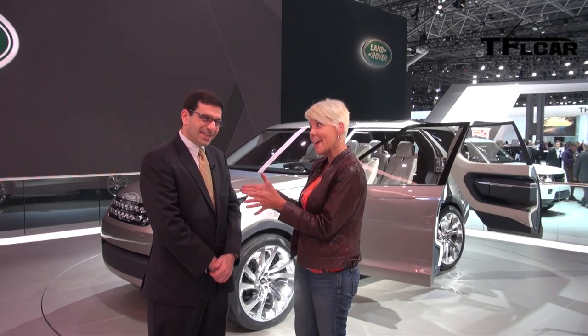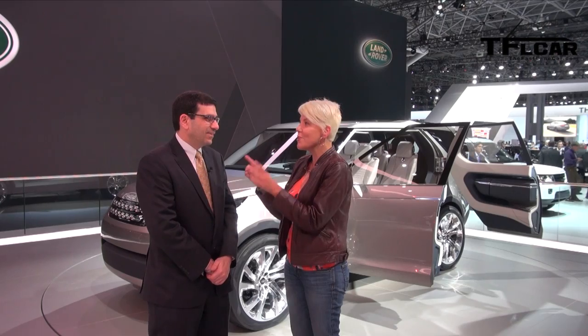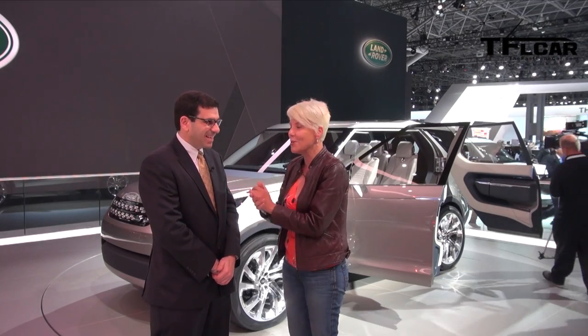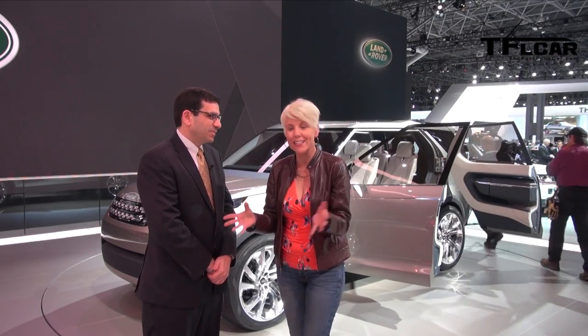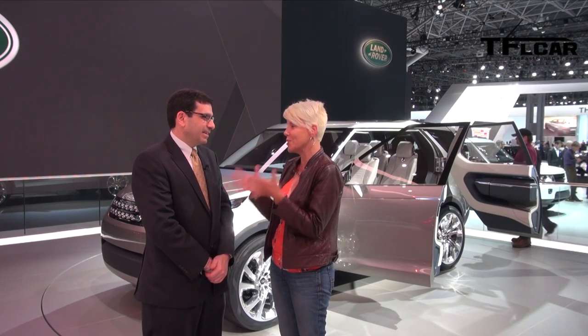Hey everyone, it's Emmy Hall at TFL Car. I'm here at the New York International Auto Show, and I'm super excited to be here at Land Rover with Andrew Paulsinelli and the New York Discovery Vision Concept. I've just heard some awesome things about this car — it's super tricked out.